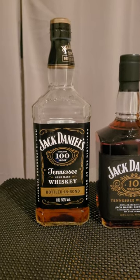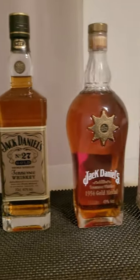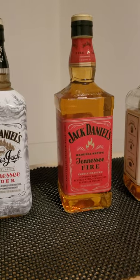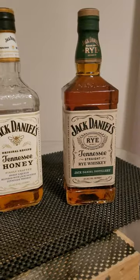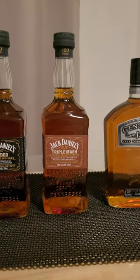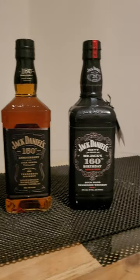Next, Bottled in Bond 10-year, Jack Daniel's No. 27 Gold, Jack Daniel's Mortal Gold, Jack Daniel's Cider Fire, Honey, Jack Daniel's Rye, Jack Daniel's Regular, Jack Daniel's Bonded, Triple Mash, Gentleman Jack, Jack Daniel's 150th Anniversary.